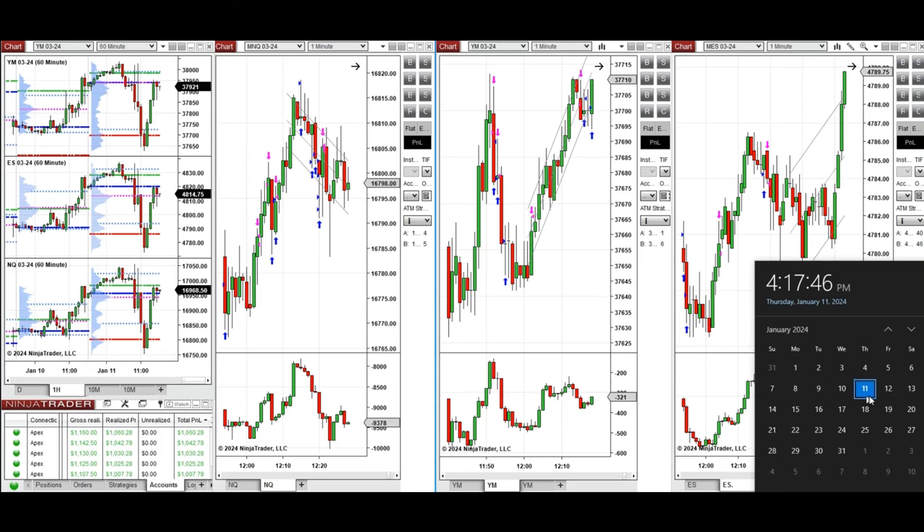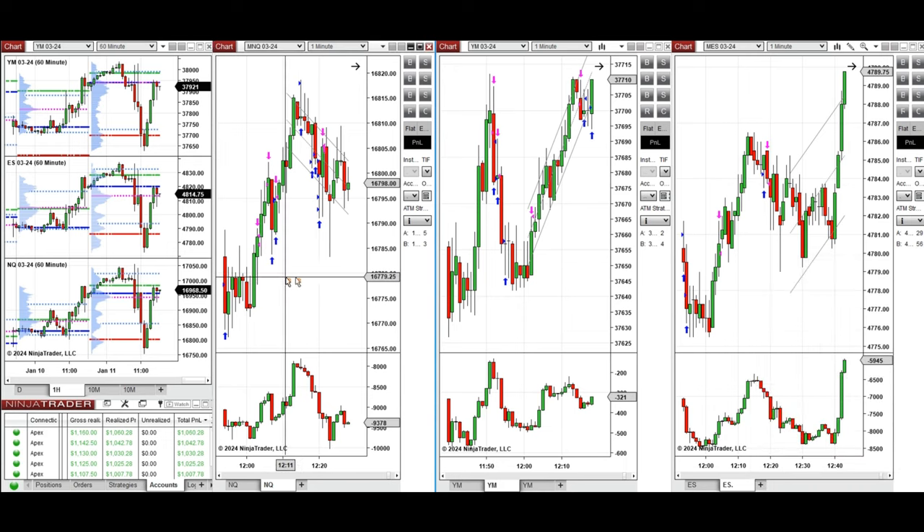Hello everyone, I'd like to share with you the trade that I have taken today on Thursday, 11th of January 2024. These trades were taken on Nasdaq, Dow Jones, and S&P 500 futures.